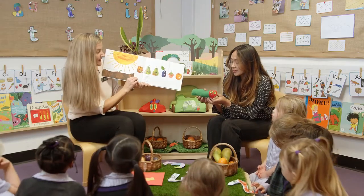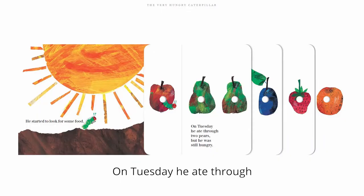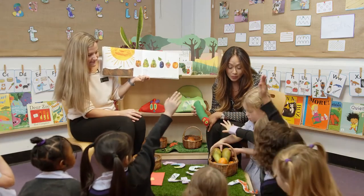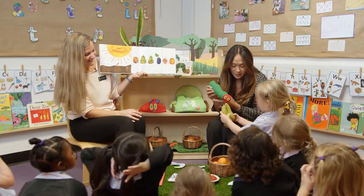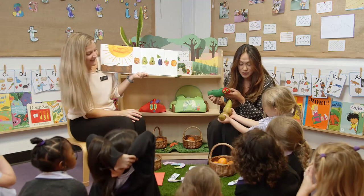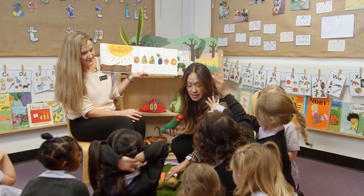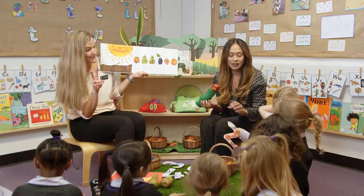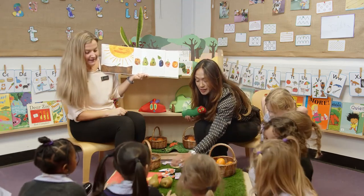What's the day after Monday? Tuesday. He ate through two pears. Can anyone show me where two pears are? Thank you very much, Florence. The very hungry caterpillar's eaten two pears. Can somebody find number two? Edie, can you find number two? Very close to you. Thank you very much. Number two. Two pears.